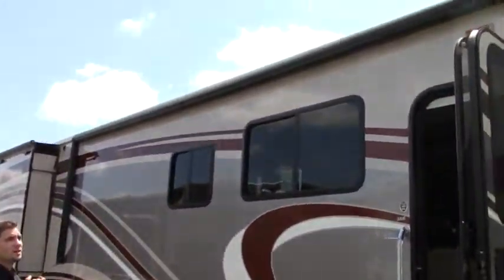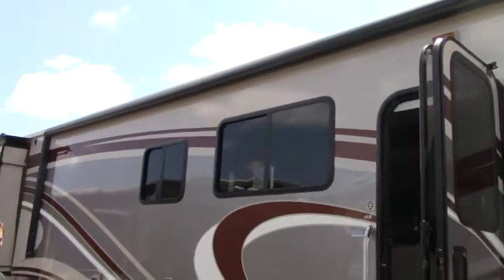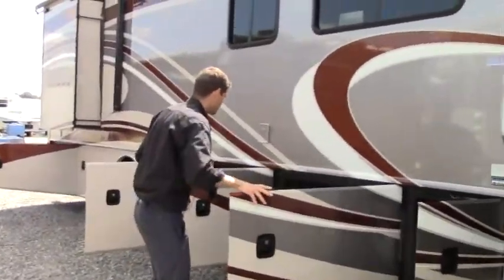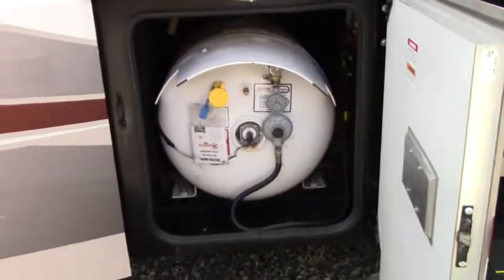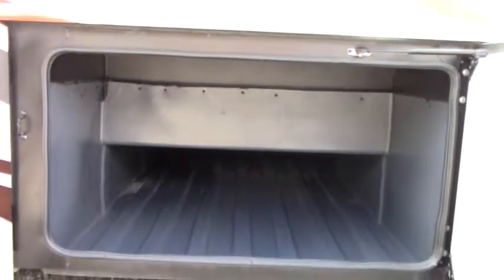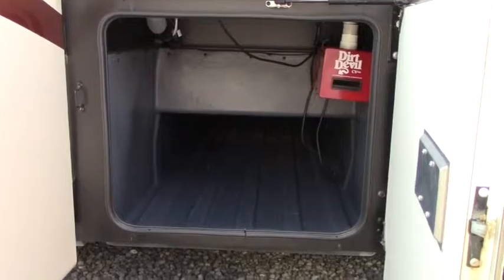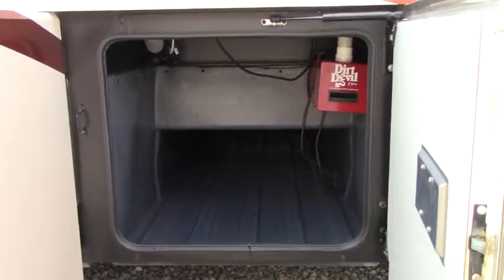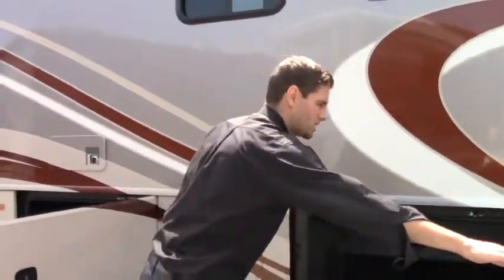Above we have a large 20-foot Dometic awning — if it's raining or too sunny, pull that out and you can still enjoy the outdoors or have lunch and dinner outside. We have a 28-gallon LP tank. We've also got two large pass-through storage compartments plus central storage in the back. There's no carpet in the compartments, so you don't have to worry about mold and mildew — very easy to clean.